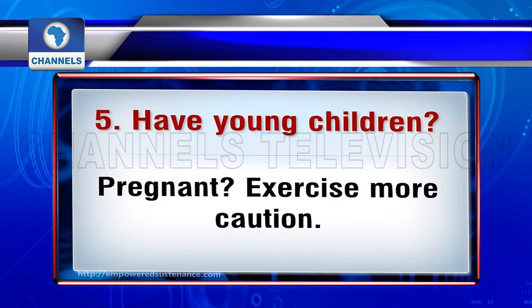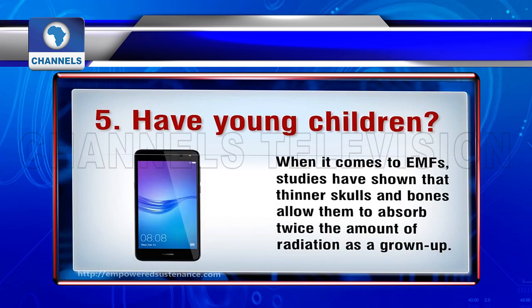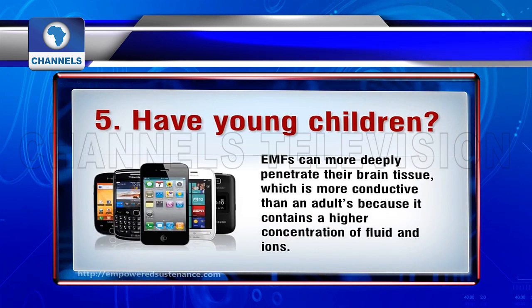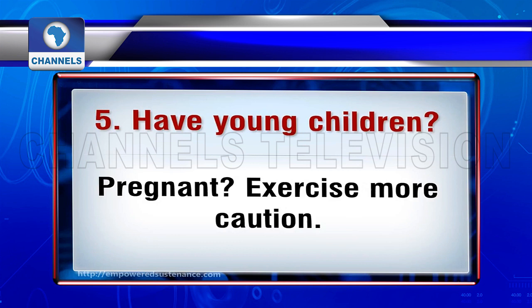Exercise caution with children when it comes to cell phones. Many studies have urged that children should not use cell phones except in emergencies and should not play with radiating phones, even if the phone is on airplane mode, as the battery is still emitting magnetic fields. Pregnant women and couples wishing to conceive should also exercise more extreme caution and should strictly follow the previous tips.